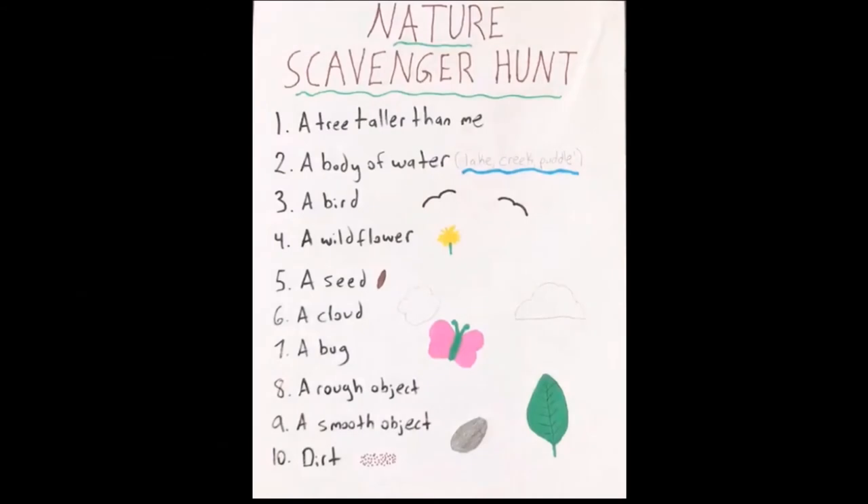Here I have my nature scavenger hunt that I've put together. You can pick the same things I have on my list, or swap them out for things you'd like to find. I've also drawn some little doodles of each item. Number one: a tree taller than me. Number two: a body of water — maybe a lake, a creek, or even a puddle. Number three: a bird. Number four: a wildflower, maybe a dandelion. Number five: a seed. Number six: a cloud. Number seven: a bug, maybe a butterfly or a bumblebee. Number eight: a rough object, like a crunchy leaf. Number nine: a smooth object, like a stone. And number ten: dirt.